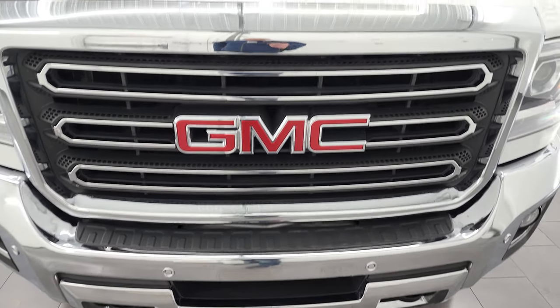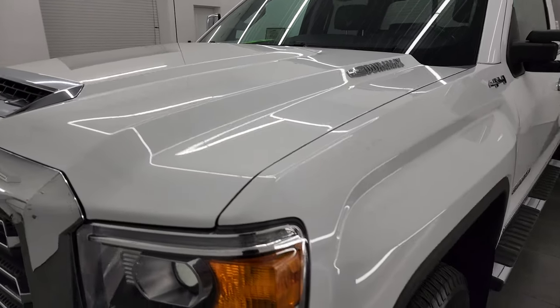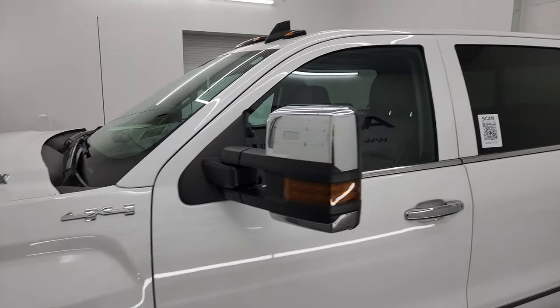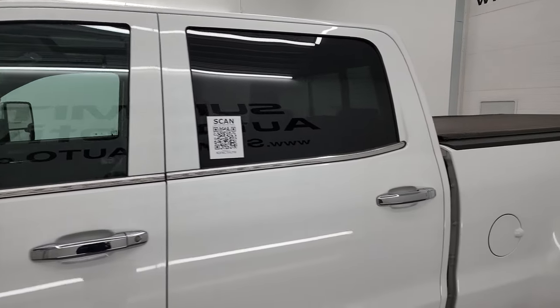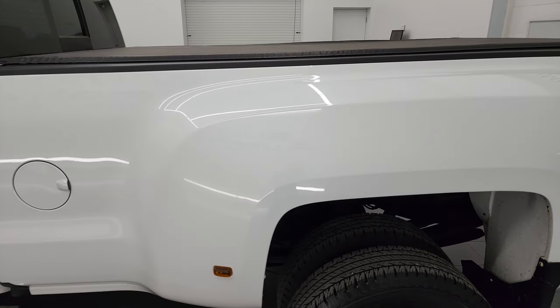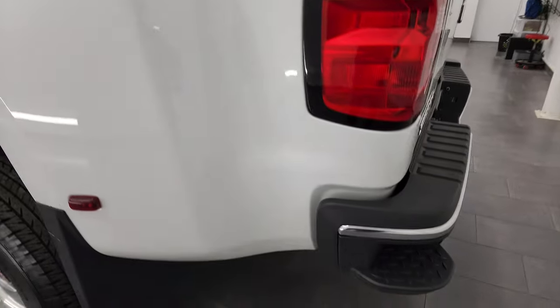I'm going to go all the way around in this video — inside, underneath — start it up and take a look under the hood. Summit White is the color and I shoot all my videos in 4K. If you have HD capabilities, I recommend turning them on right now because it is your best way to check out the quality, condition, options and cleanliness of the vehicle before seeing it in person.